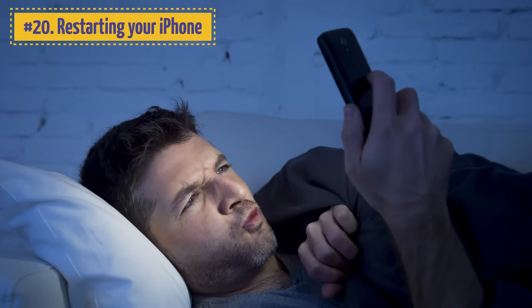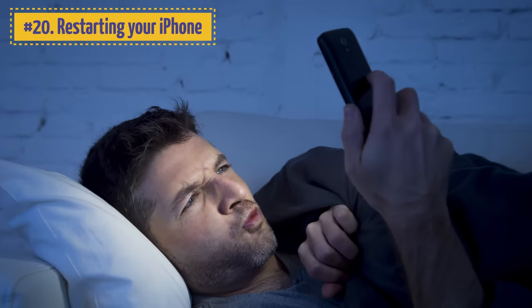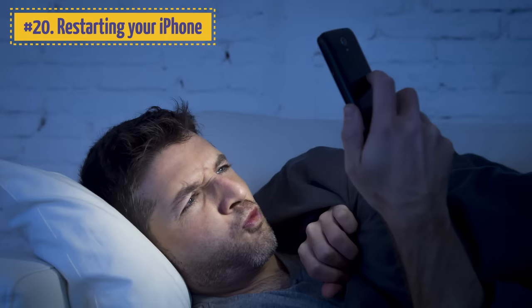20. Restarting Your iPhone. If your phone gets frozen or refuses to work, give it a rest. Press and hold the On/Off switch and the Home button simultaneously until the screen turns off — it can take up to 10 seconds. Your iPhone will reboot and you'll see the Apple logo. However, remember that this Force Reboot method is an extreme measure, so don't use it too often.